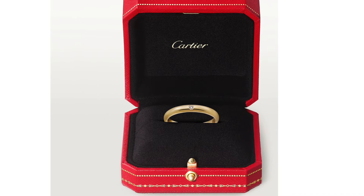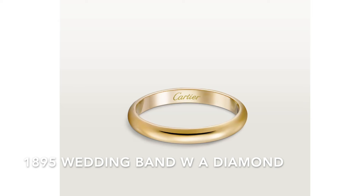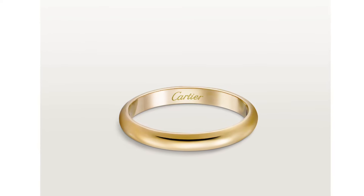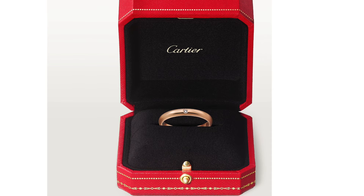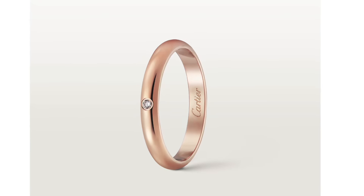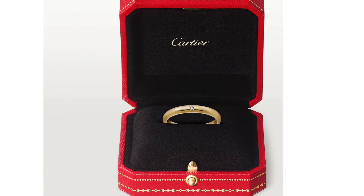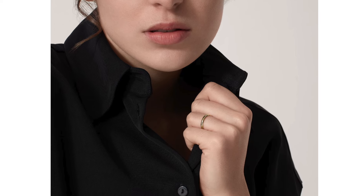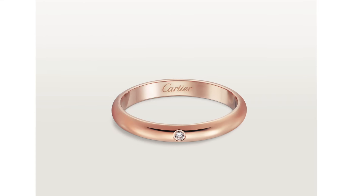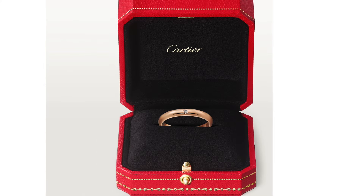The next cheapest piece is the 1895 wedding band with a diamond. If you find the plain 1895 wedding band too simple, this one adds one brilliant-cut diamond of 0.01 carats for a bit of sparkle. Inside the band you can also see the Cartier brand engraving. The yellow gold and rose gold versions both retail for $930 — meaning you're paying $140 extra for that 0.01-carat diamond.